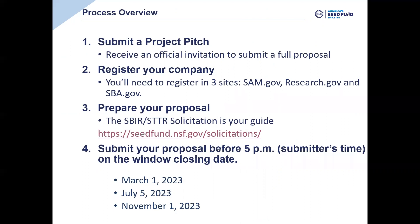The three registration sites are SAM.gov, which is required for anybody asking for funding from the federal government; Research.gov, which is NSF's system for soliciting proposals; and SBA.gov, a central system where all SBIR and STTR applicants register their company. It's important to understand that all processes you'll go through to submit a proposal to NSF are free. Anything you do with the government is free — you'll never have to pay for anything. If somebody is asking you to pay, they are not formally affiliated with the government.